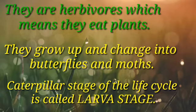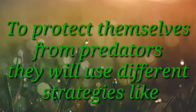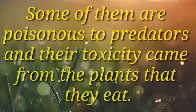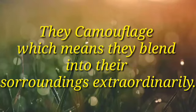How does a caterpillar protect itself? To protect themselves from predators, they will use different strategies. Some of them are poisonous to predators, and their toxicity came from the plants that they eat. They also camouflage, which means they blend into their surroundings extraordinarily.